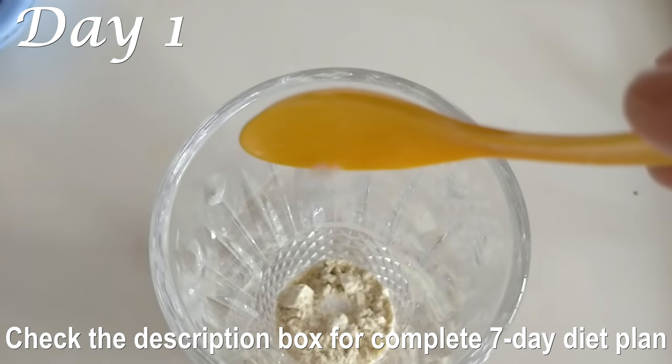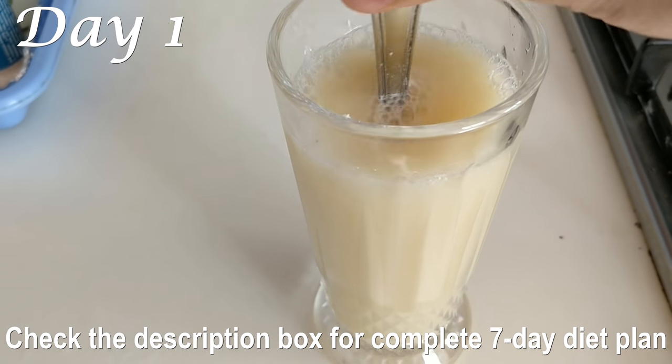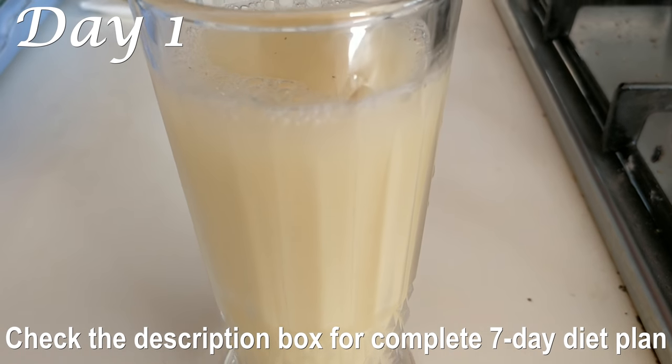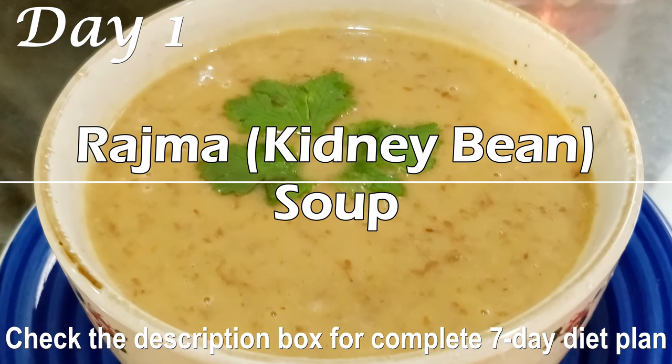At 4 p.m., rehydrate yourself with a refreshing sattu drink. Sattu is also known as Bengal gram flour or roasted gram flour and is packed with proteins and dietary fiber. To make the sattu drink, simply take one heaped tablespoon of sattu powder, a pinch of salt, and cold water, mix it well, and it's ready. It'll keep you full till dinner time.